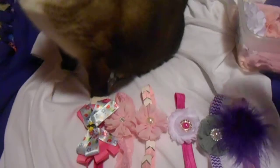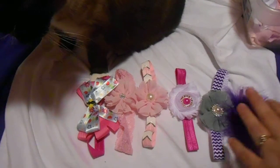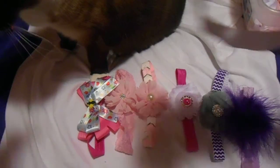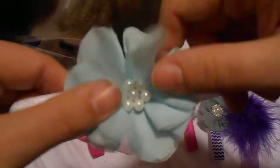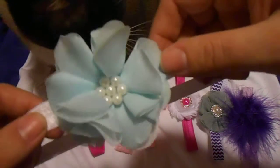Look at this crazy cat. I can't pet you right now, you can't be in my video. Okay, so that's number seven. Here's number eight. This is one of my favorites. This is really soft — baby blue with these white pearls. It's on a white headband. That's number eight.